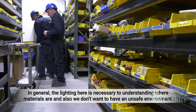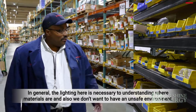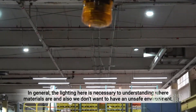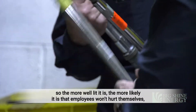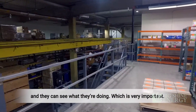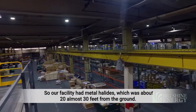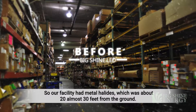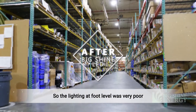In general, the lighting here is necessary for understanding what materials are, and also we don't want to have an unsafe environment. So the more well-lit it is, the more likely it is that employees won't hurt themselves and they can see what they're doing, which is very important. Our facility had fixtures which were about 20, almost 30 feet from the ground, so the lighting equipment was very poor.